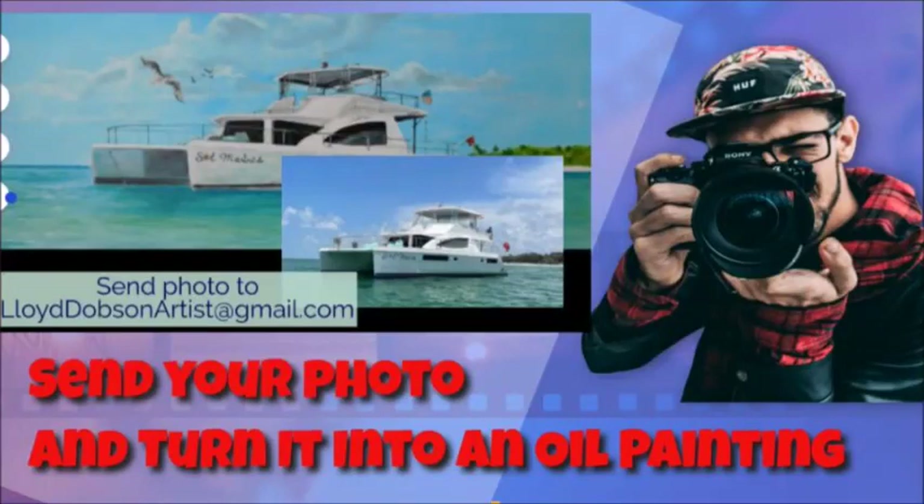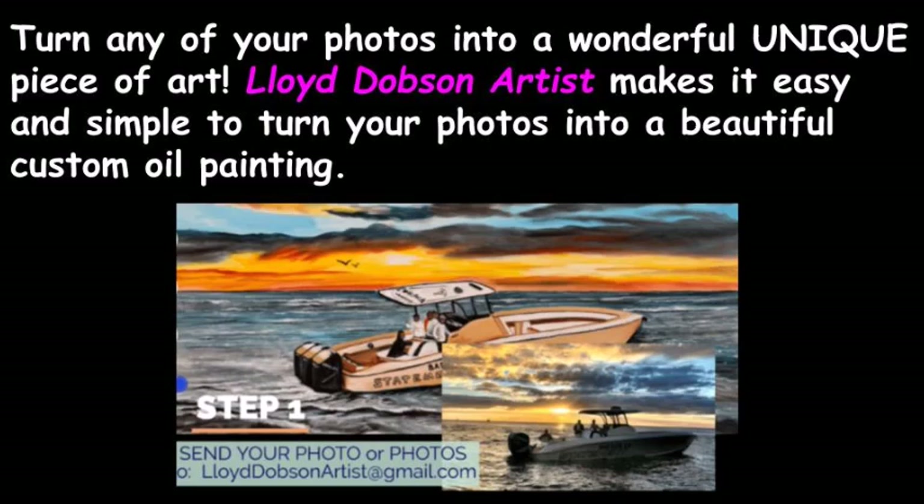Send your photo and turn it into an oil painting. Who is the best fine artist to paint from a photo your boat or car on canvas? That is an easy answer — it is Siesta Key, Sarasota, Florida: Lloyd Dobson Artist. Turn any of your photos into a wonderful, unique piece of art. Lloyd Dobson Artist makes it easy and simple to turn your photos into a beautiful custom oil painting.